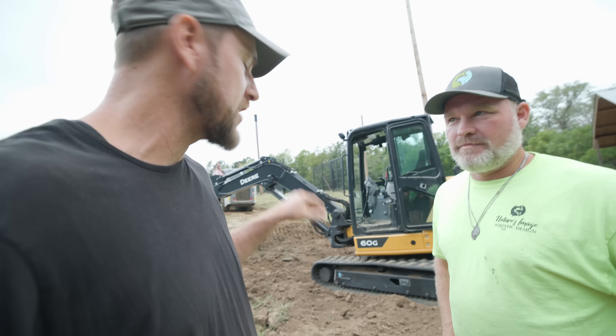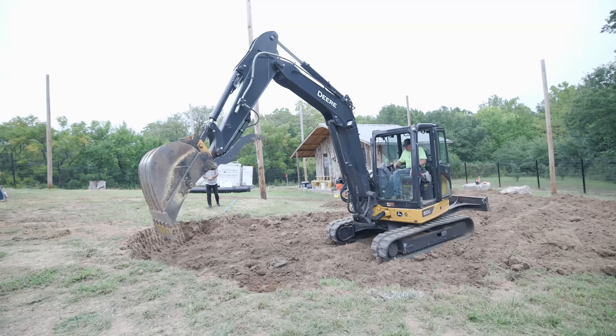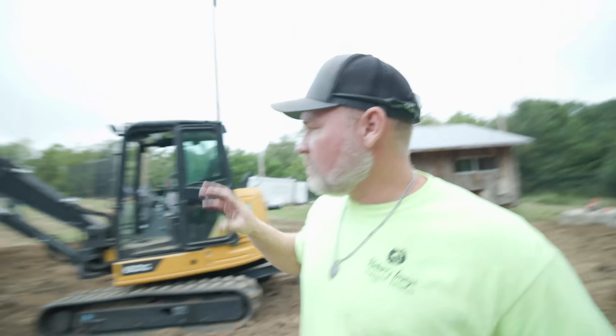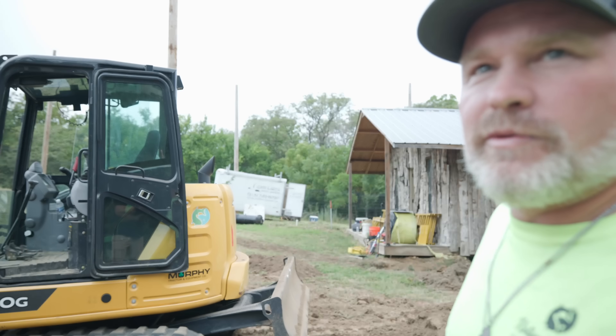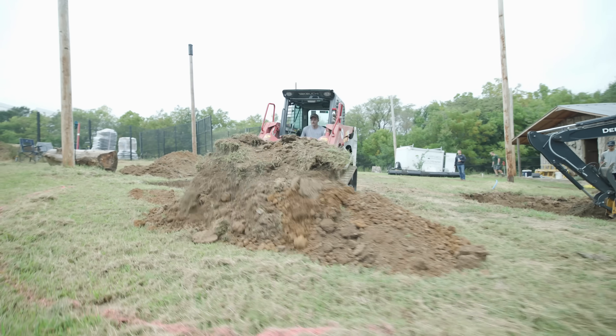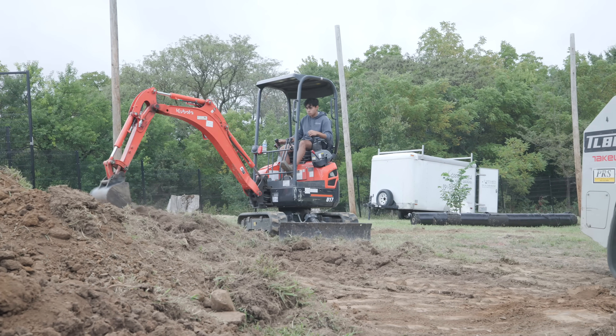I'm here with Brad from Nature's Image Aquatic Design, working the excavator. We've already got the pipe out of the ground that we'd put in before. Right now Brad is excavating the pond shape, working with the rest of the crew. There's a lot of grade change from the top to down here, so he's really getting the pond shape defined, moving dirt and getting the grade to where they want it. Once they get that level dialed in, they'll start digging the intake bay for the pumps and really get the pond shaped out.